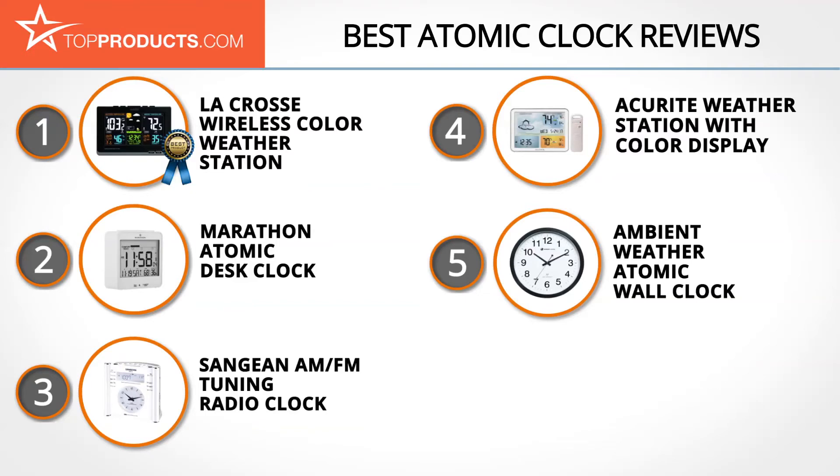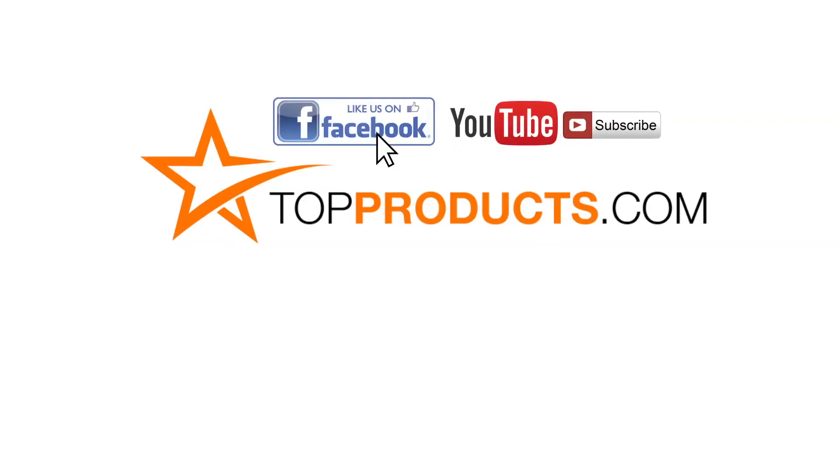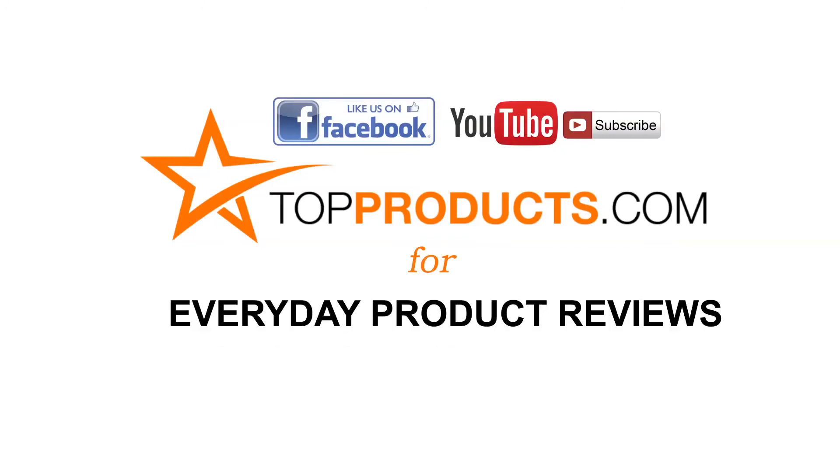These are our top five atomic clocks — we hope you enjoyed watching our review. Until next time, take care. Click now to subscribe to our YouTube channel and like this video. Don't forget to like our Facebook page and visit us at TopProducts.com for more everyday product reviews.